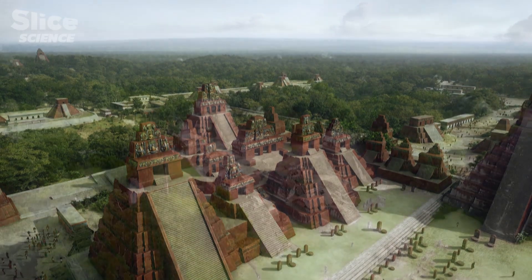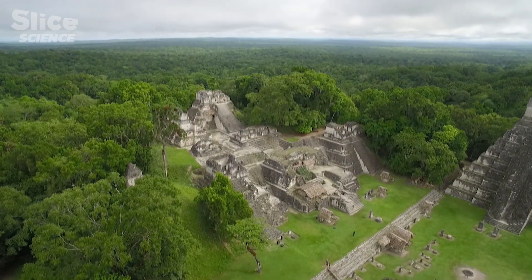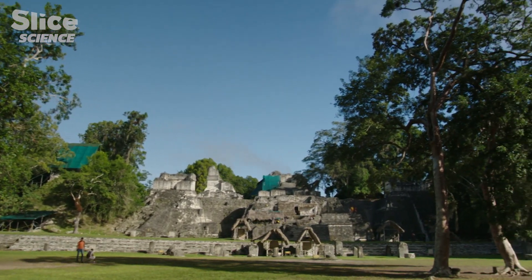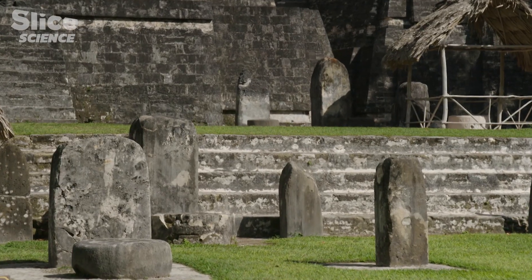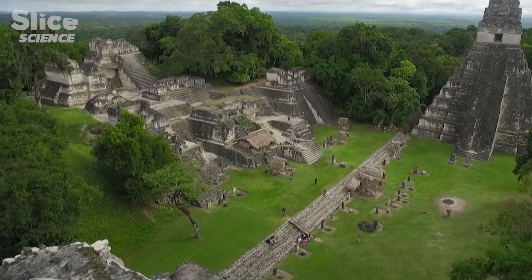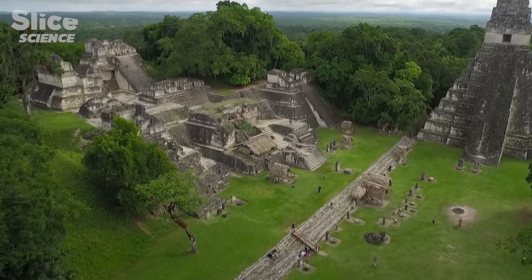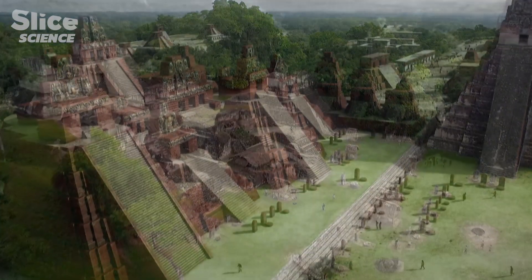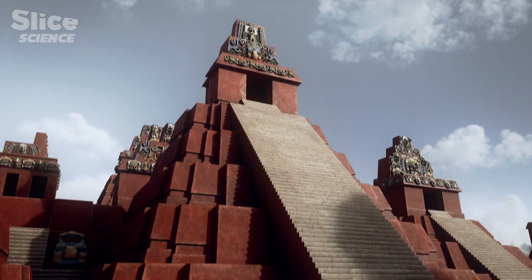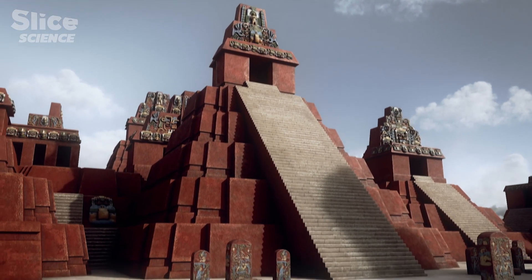The North Acropolis is Tikal's most ancient complex of monuments. Built in 750 BC, it served as a royal necropolis, the resting place of chiefs and kings. Around its base, the North Acropolis measures 330 feet by 260 — that is nearly 10,000 square yards — and it was over 130 feet high.